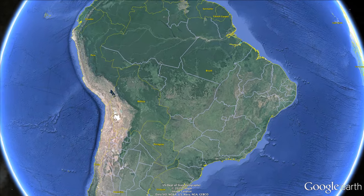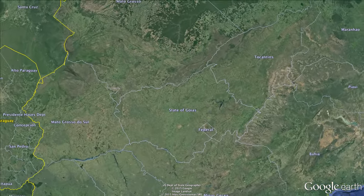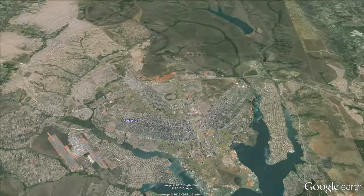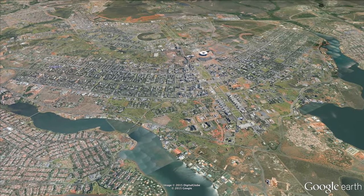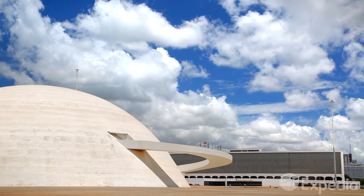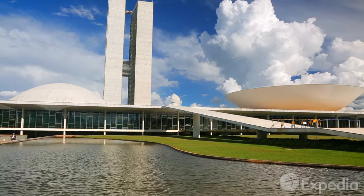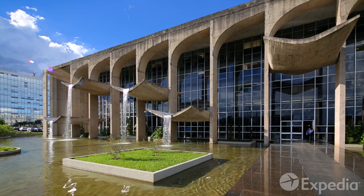Fly to the highlands in the heart of Brazil to see the country's soaring capital, a ground-breaking example of futuristic urban planning. With a city center shaped like a bird in flight, Brasilia was designed to be viewed from above. Come and explore this inspirational hub of cutting-edge architecture.